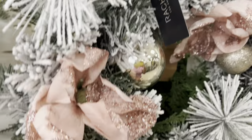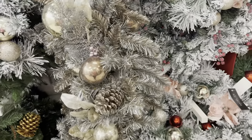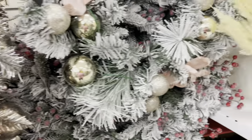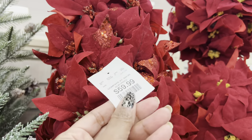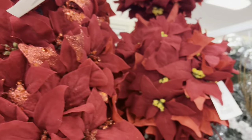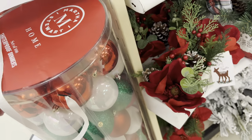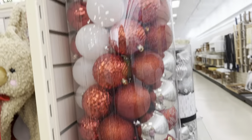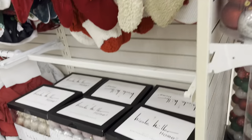Rachel Zoe is doing the blush pink and gold. I love this — almost like a gunmetal. And look at this one, this is beautiful — pretty poinsettia for $60. The big Martha Stewart set of 100 shatterproof ornaments — yeah, that one is $50 for 100 ornaments, so that's like two for a dollar.